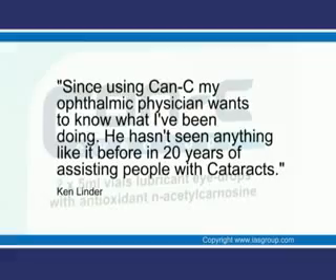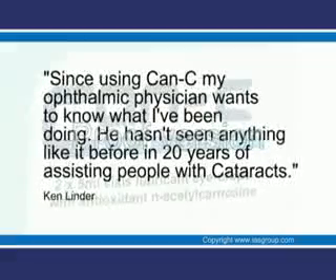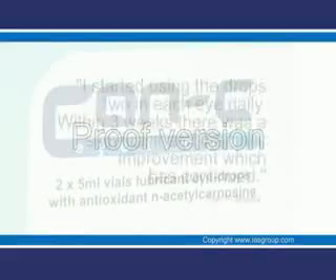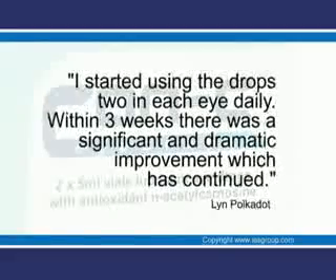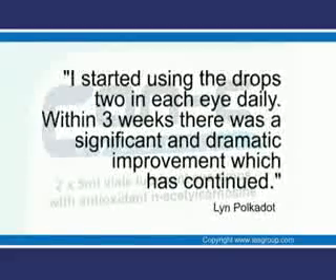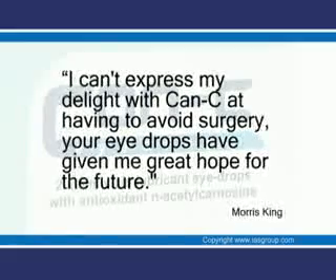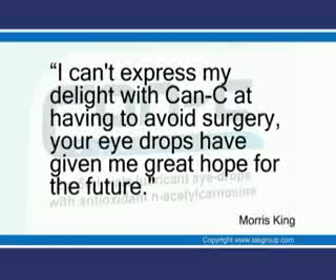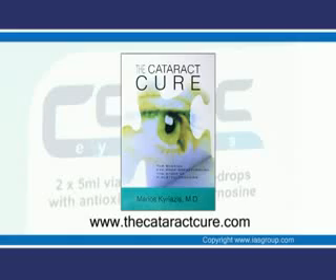Thank you very much. For further information, we recommend the book The Cataract Cure.